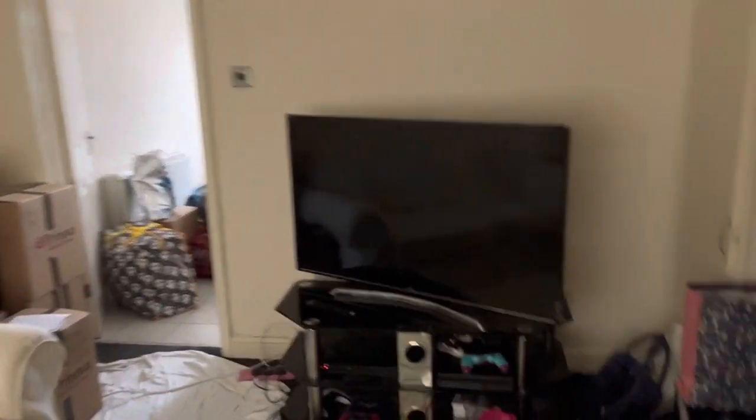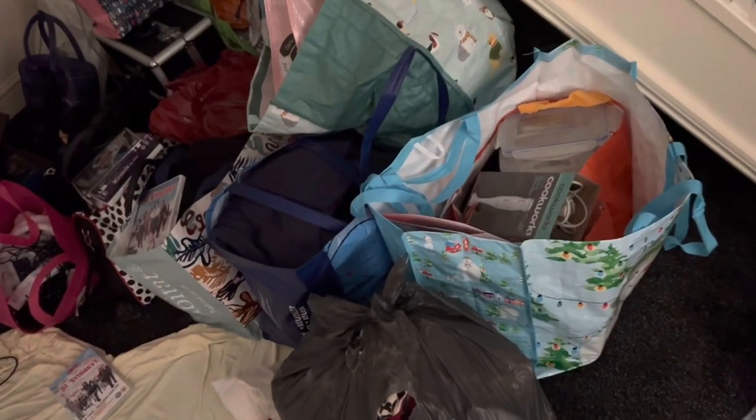Welcome to our new house! So this is our living room — looks very spacious. We've set up our TV right here, and we still have things to unpack. This cupboard here is what Olivia calls the 'Harry under the stairs.'